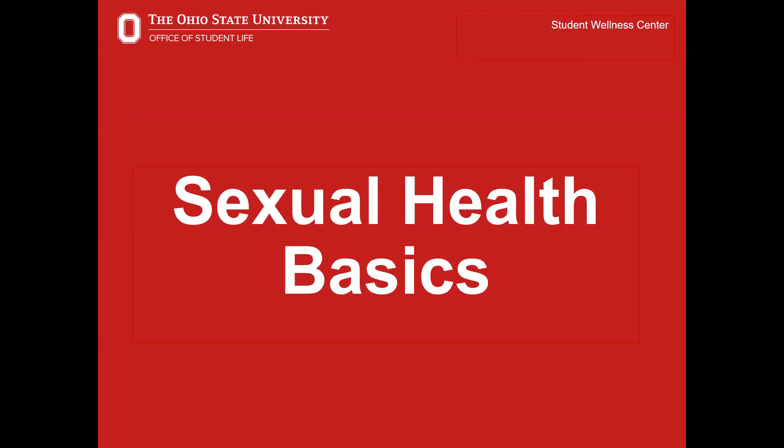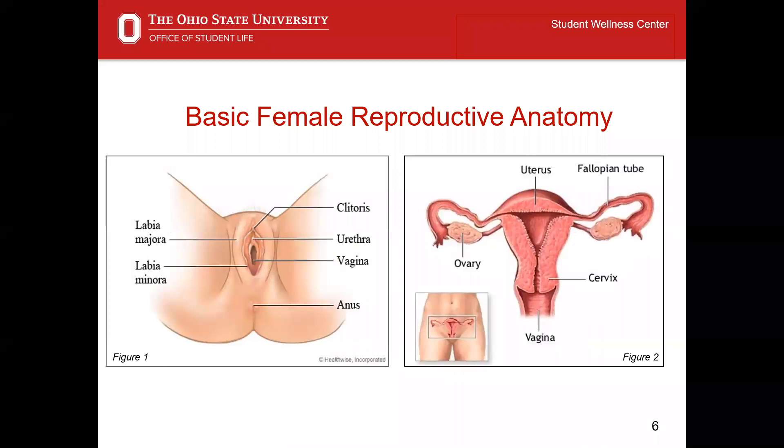Our first section today will focus on sexual health basics, namely reproductive anatomy and the sexual response cycle. Let's begin with basic female reproductive anatomy. It is important to mention that this anatomy depicts someone whose biological sex is female, and this does not necessarily reflect their gender identity.